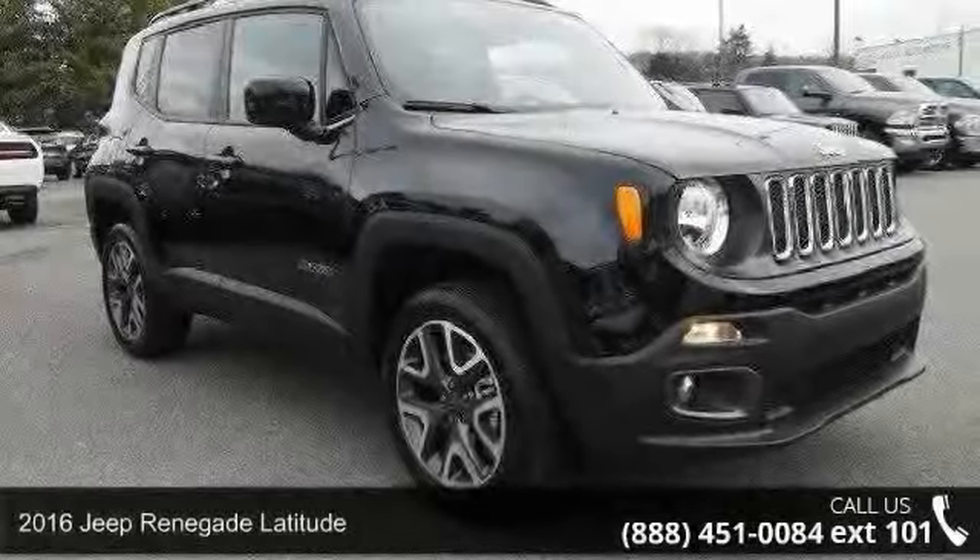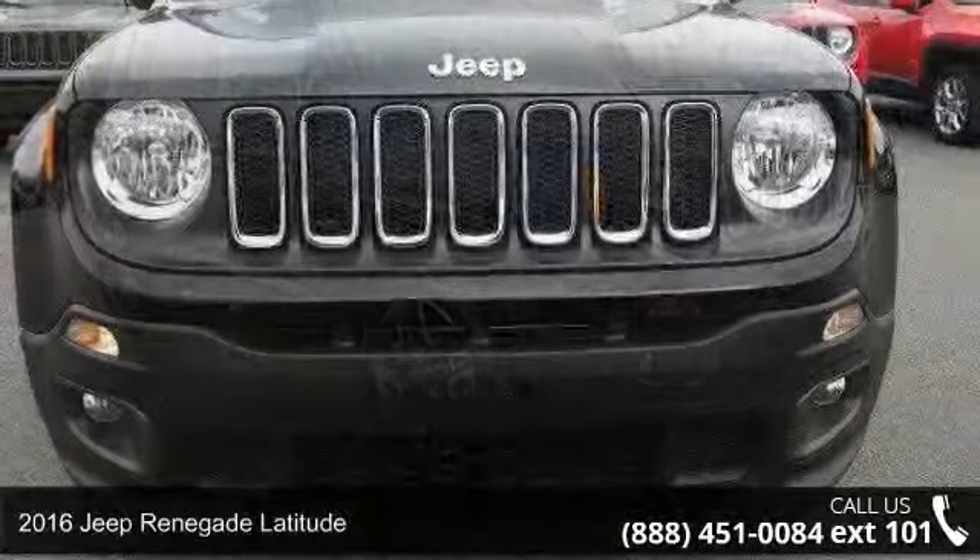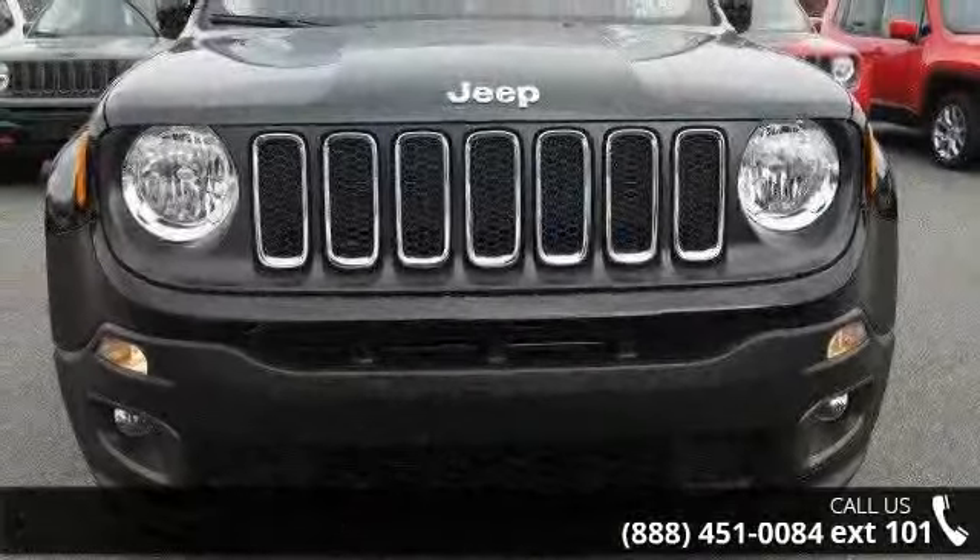Presenting the 2016 Jeep Renegade Latitude. This may be the set of wheels you've been looking for. Enjoy these notable features.